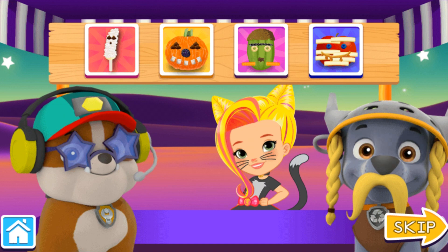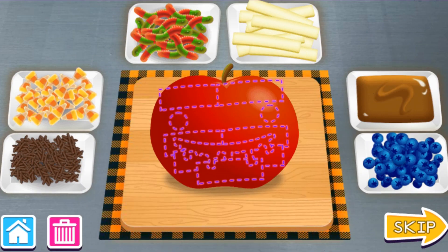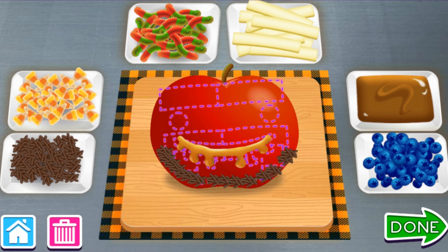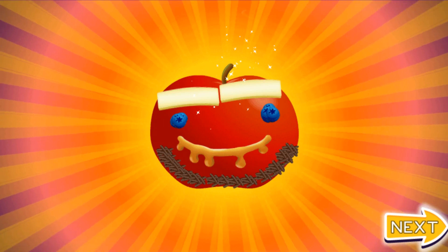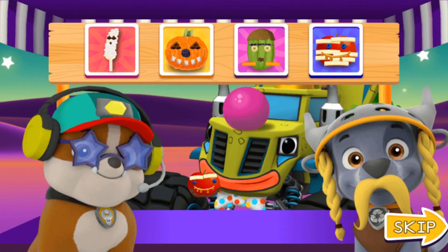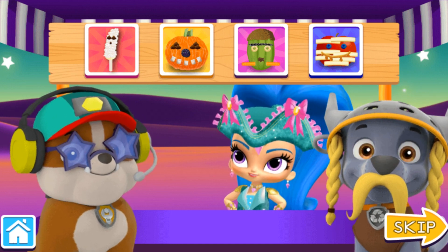Help Rubble and Rocky make a happy Halloween treat! Good choice! Place toppings in the dotted line for a spooky snack, or make your own creepy creation! Now click on a topping, and then click again to decorate the snack! Caramel! Mmm! Chocolate sprinkles! That looks good enough to eat — and it is! Cheese! Blueberries! Yummy! That's looking amazing! A perfect pup tray for trick-or-treating! Done! Next! Happy Halloween! Help Rubble and Rocky make a happy Halloween treat!